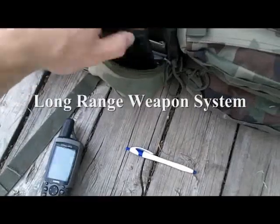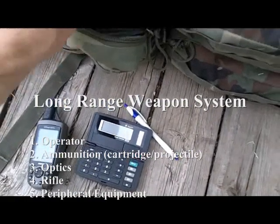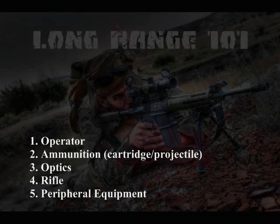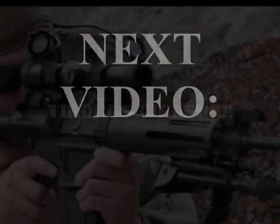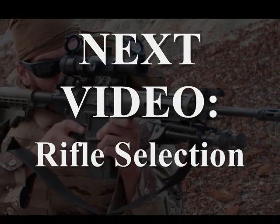Having already covered cartridge and projectile selection in detail, the natural next step is to move on to rifle selection. Even though optic selection is much more crucial, rifle selection will be addressed next while cartridge and projectile dynamics are still fresh in mind. The next video in this series covers rifle selection.